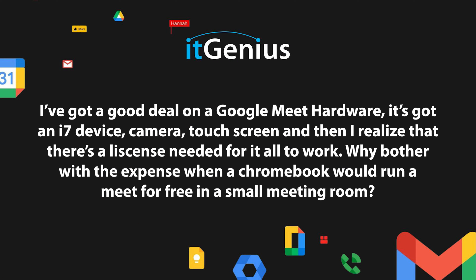I've got a good deal on Google Meet Hardware — they've got an i7 device, camera, touch screen — and then they realize that there's a license needed for it all to work. Why bother with the expense when a Chromebook will run a Meet for free in a small meeting room? This is a great question: why would I bother paying for the license fee and the whole experience of Google Meet Hardware?